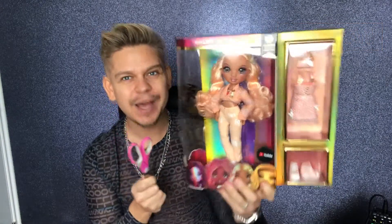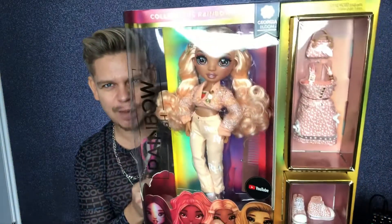Hi guys, welcome back to my channel! Today I'm going to do a doll review and finish off my doll review collection — Series 3 of Rainbow High with Georgia Bloom. So let's get into this review and get her out of the box.